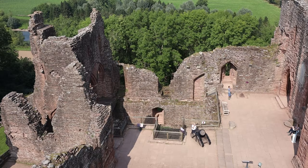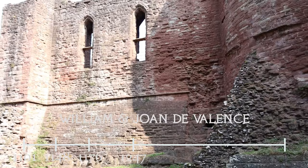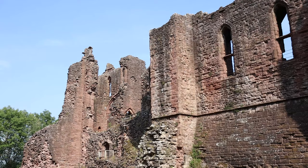Calling this castle in just good shape is a bit of an understatement really, because most of what we see today was built in 1247 by William and Jean de Valence, and they turned Goodrich Castle into one of the most sophisticated and architecturally impressive castles of the time, which would certainly help the castle by the time the English Civil War rolled around in 1642.